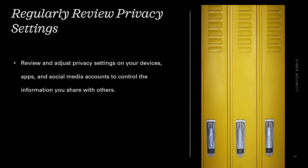Regularly review privacy settings. Review and adjust privacy settings on your devices, apps, and social media accounts to control the information you share with others.